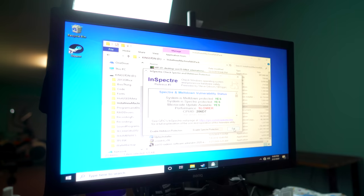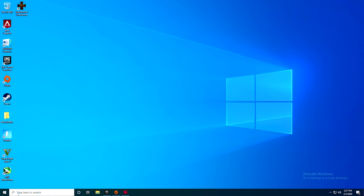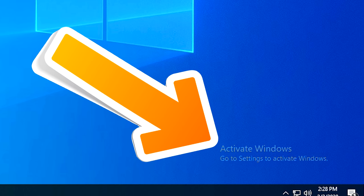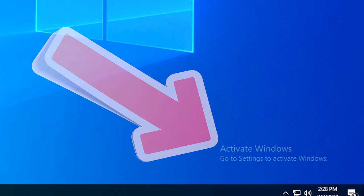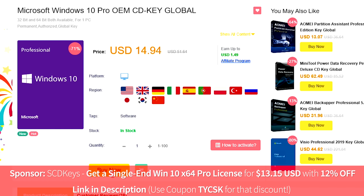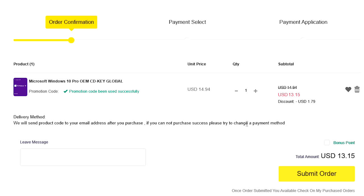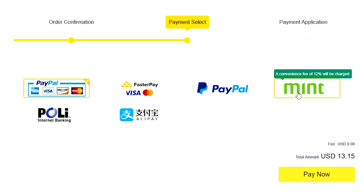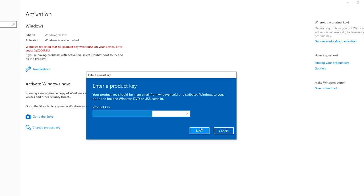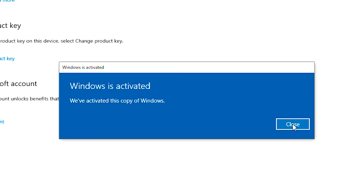Loading all the games, it's finished and ready to go, but there's one problem — we've got an annoying Windows is not activated message in the bottom right-hand corner. All you have to do to solve something like this is use the link in the description below, where today's video sponsor SCD Keys has you covered for as little as 13 USD for a legit single-use Windows 10 Pro license. Just click the link, drop the coupon code TYCSK, and click apply to get 12% off. They've got heaps of different payment options — I use PayPal personally and have never had a problem.